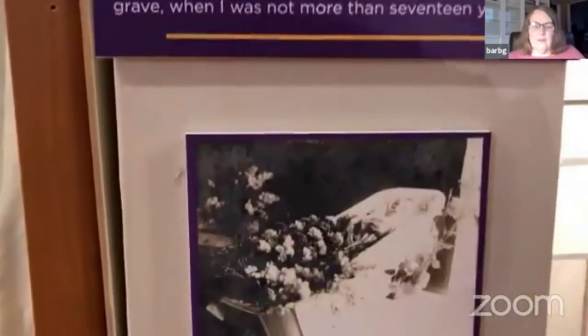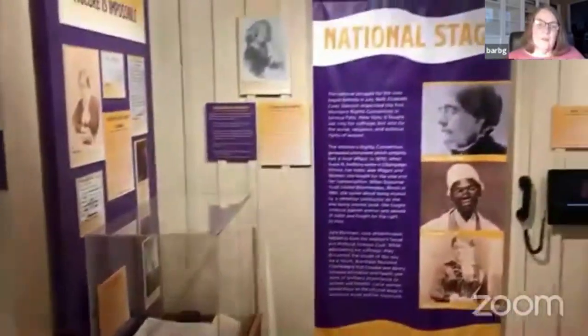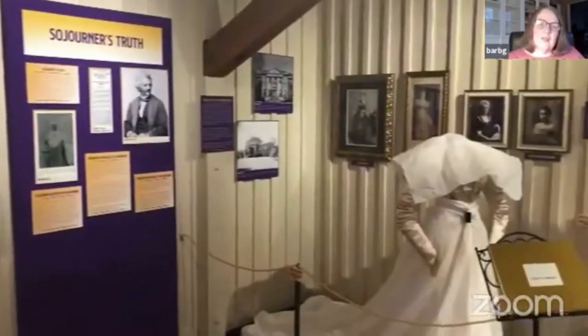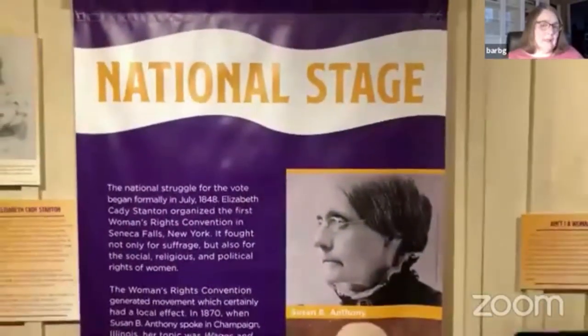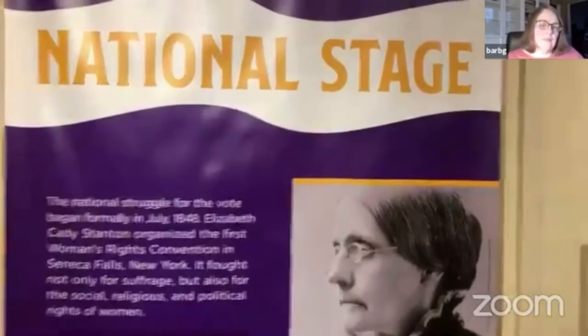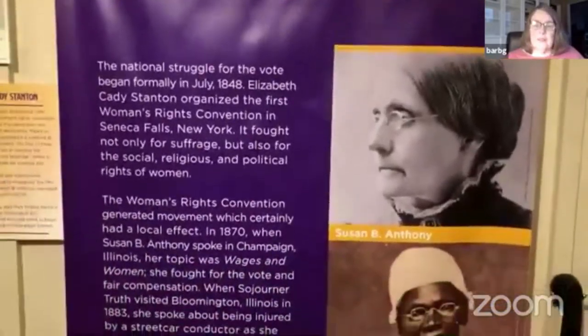We wanted to feature what the life of a woman was like before the suffrage quest really got started — that's why we included Jane. The second section is called 'The National Stage,' and it's about how the national quest for suffrage got started and how that impacted our local history. On the national stage in 1848, Elizabeth Cady Stanton organized the first women's rights convention in Seneca Falls, New York — it was generally called Seneca Falls.